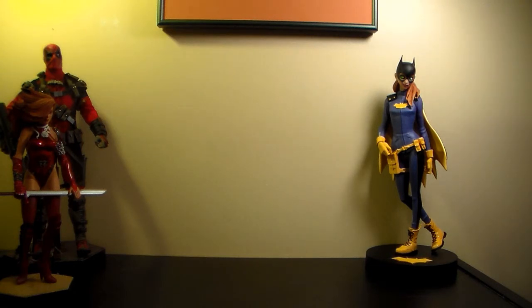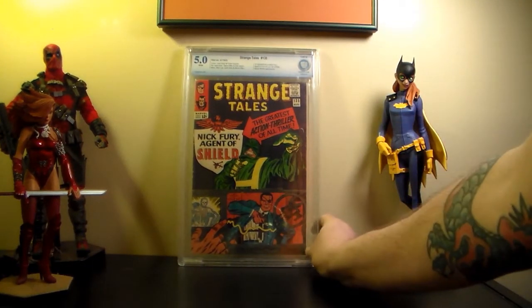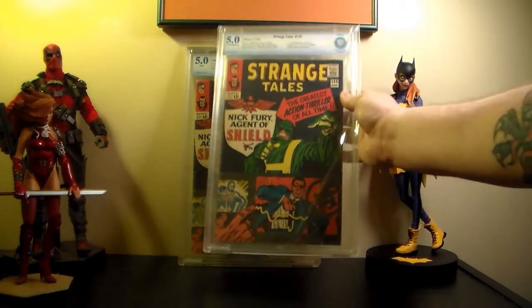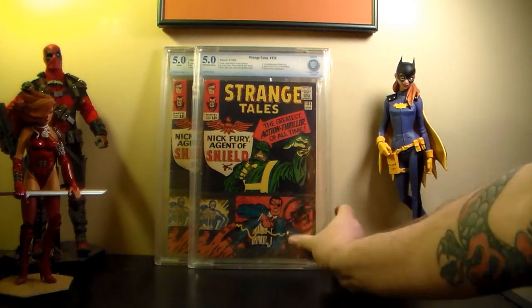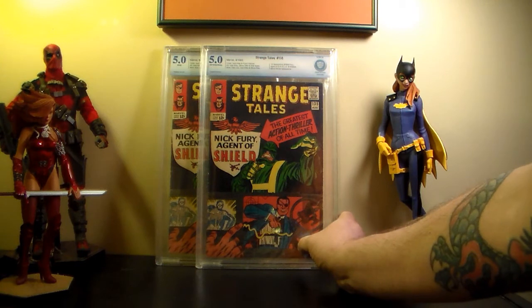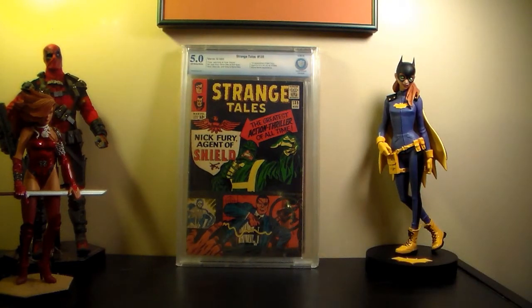These are just some books I had graded - not signed. This is my Strange Tales #135 - 5.0. Happy with that, completely fine with that grade. First appearance of Nick Fury. I had my second one graded too, so now I've got two of them - they both came back at 5.0, which I find kind of funny because I wasn't sure which was the nicer copy. Probably why they're the same grade. Nice mid-grade copies.